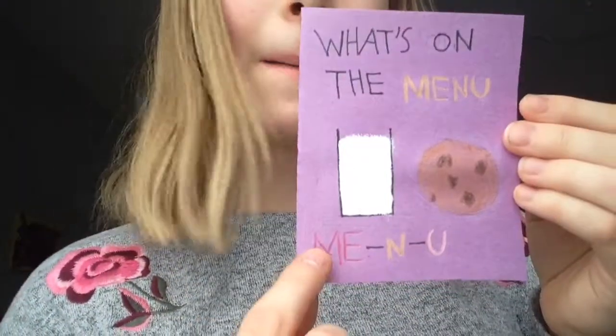This one is really cute. It's 'What's on the menu? Me and you.' And it's really cute — it's like milk and cookies.